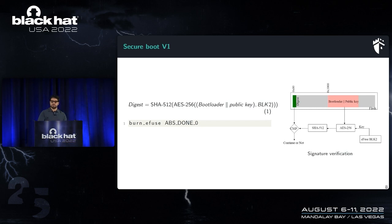Regarding secure boot, there are two versions. In secure boot v1, the firmware has a bootloader and a public key. A key stored in Block 2 is used to encrypt the bootloader and public key using AES-256, then the output is hashed with SHA-512 to generate a digest, which is stored in the external flash. During power-up, the same process is executed and a comparison is performed to decide whether to continue booting.